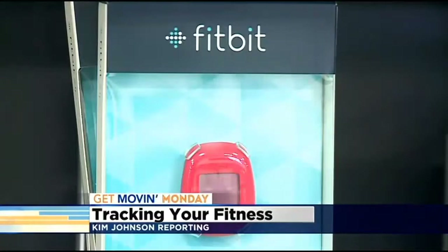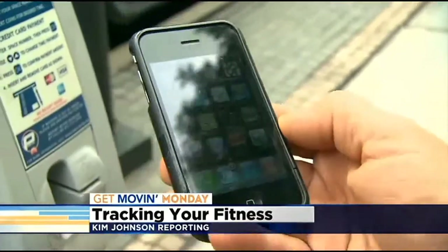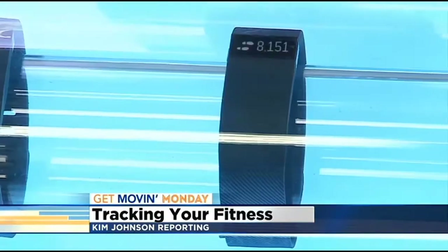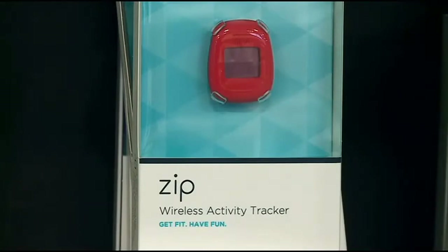Fitbits are just one brand of a device that tracks daily physical activity, weight, and goals by syncing with an app on your smartphone or tablet. And just looking at the selection, there are so many to choose from. Where should people start? There are so many, so it kind of depends on what you're ideally using it for.